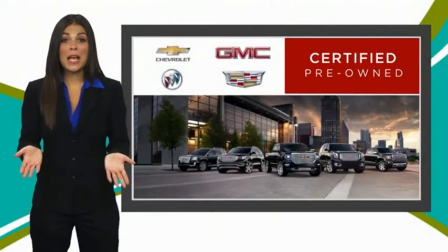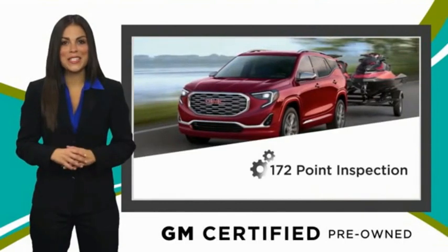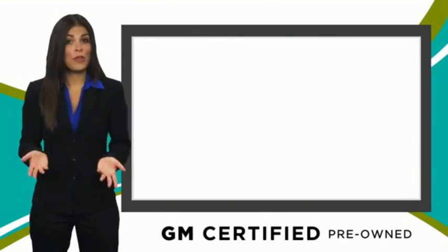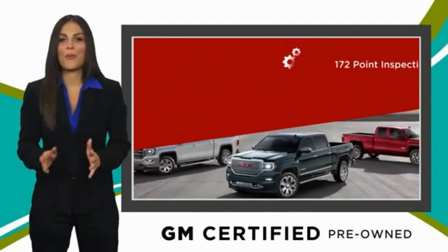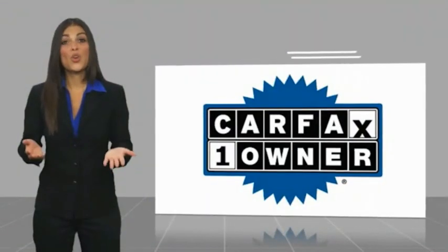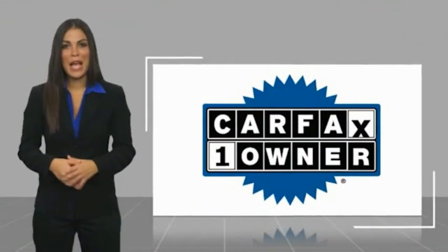A GM Certified used vehicle can deliver more satisfaction and certainty than any ordinary used vehicle. With our thorough inspection, GM warranty, free vehicle history report, and more, you can expect it all from a GM Certified used vehicle. GM Certified means no worries. This is a one-owner vehicle with a Carfax vehicle history report.